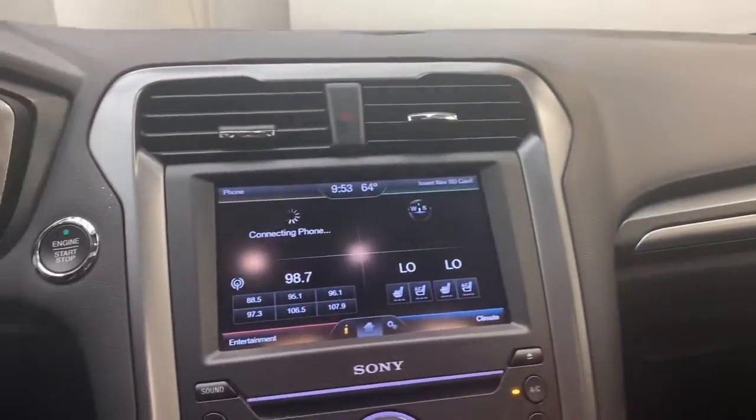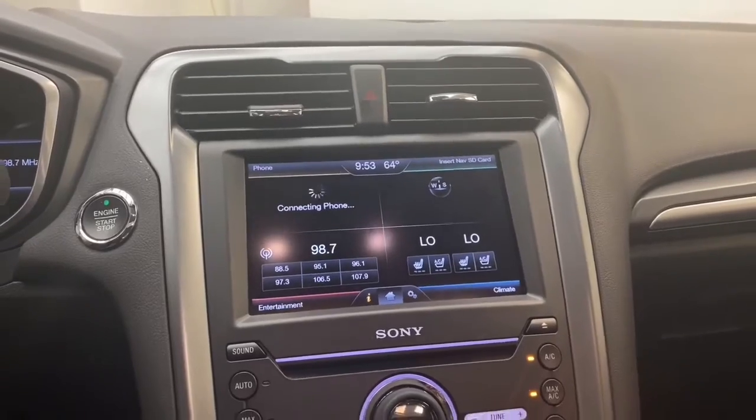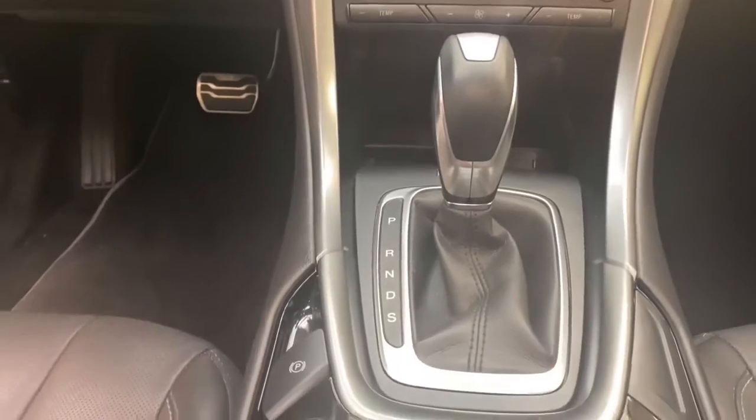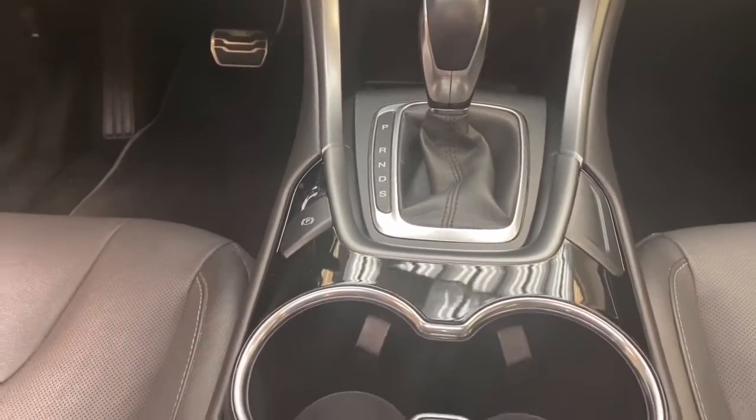Inside you'll find comfortable leather seating for five, with front heated seats and push-to-start technology. Steering wheel mounted audio controls will keep everything at your fingertips, and the 8-inch LCD display with Bluetooth technology will keep you connected on the road.